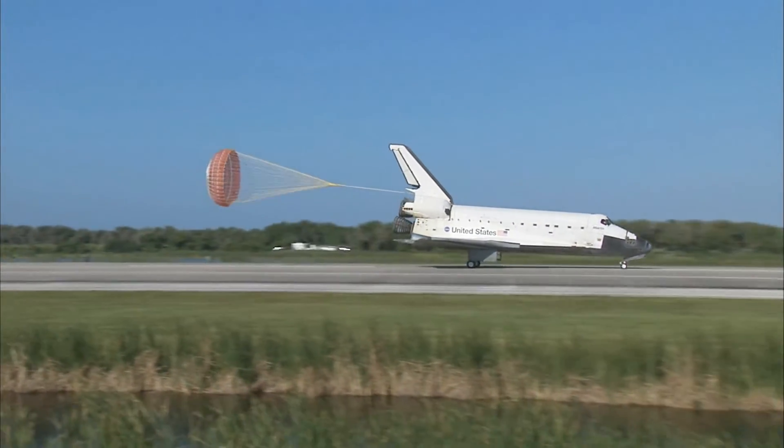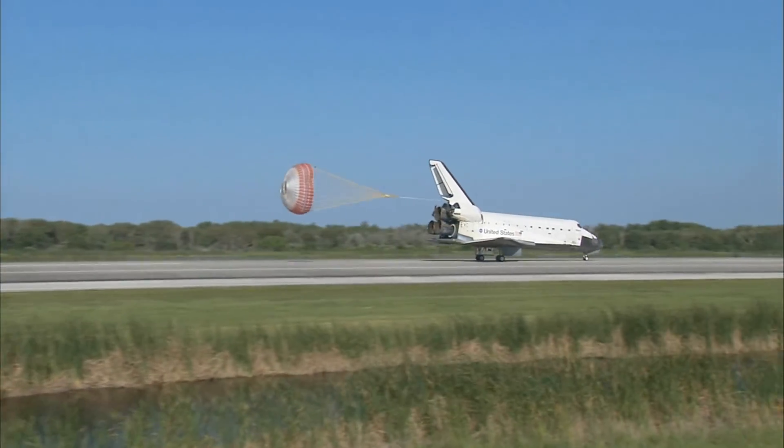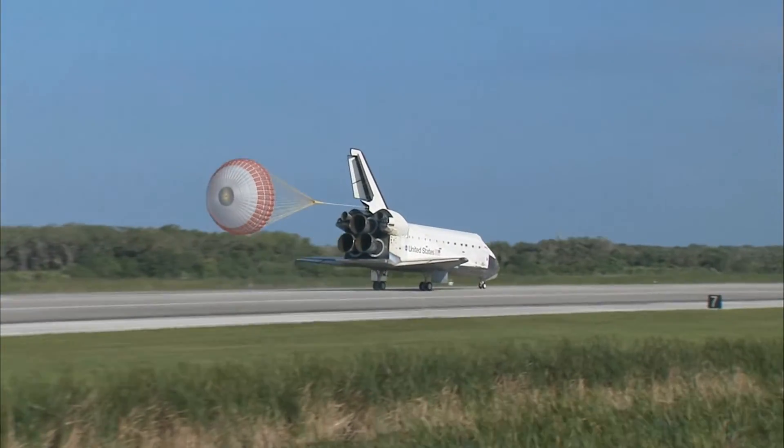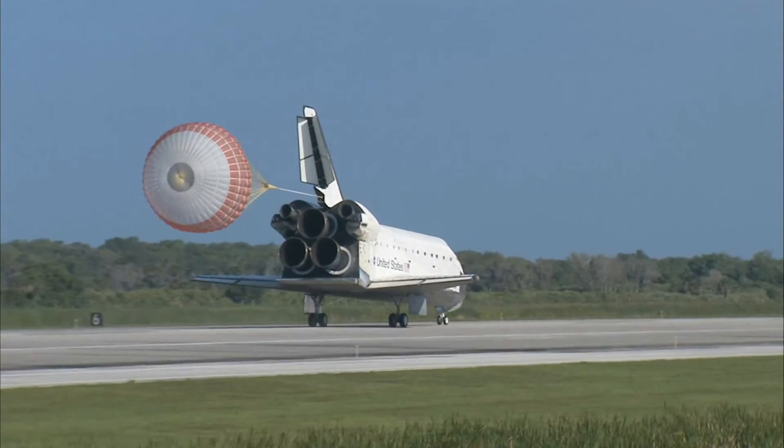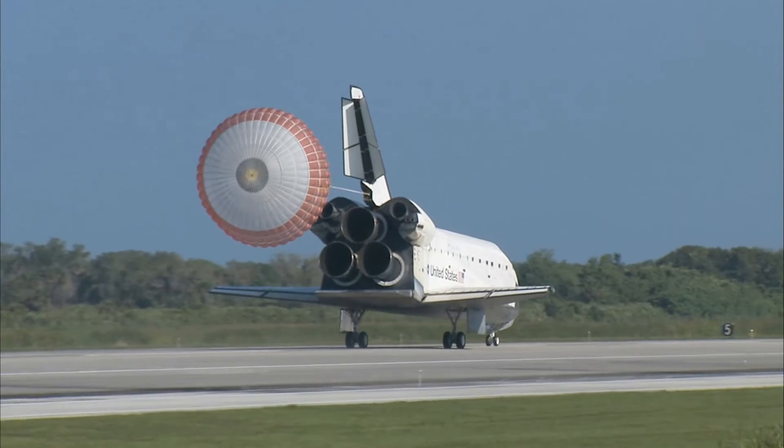Space shuttle Atlantis now comes home to the Kennedy Space Center for the final time. 25 years, 32 flights, and more than 120 million miles traveled. The legacy of Atlantis now in the history books.